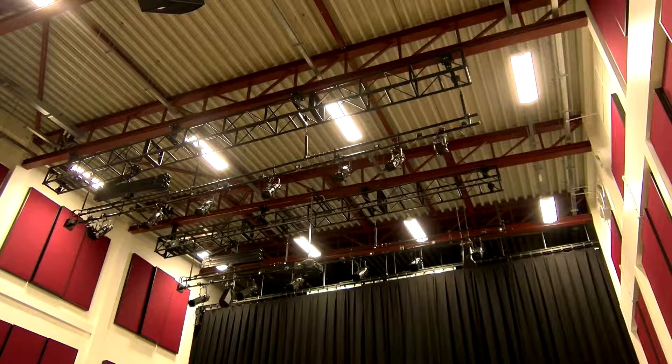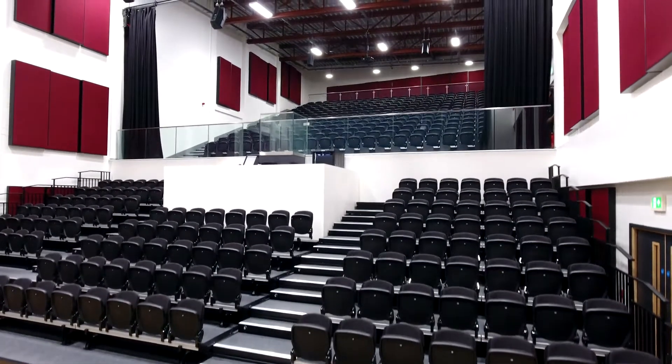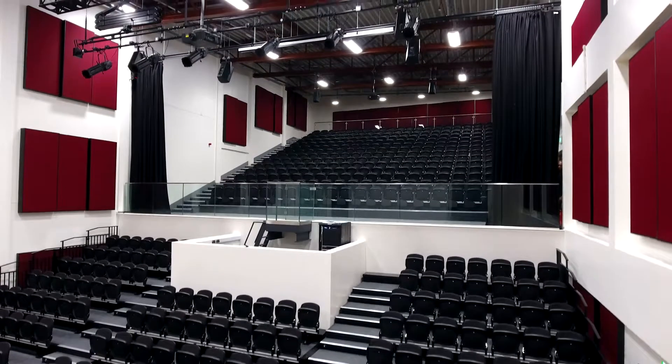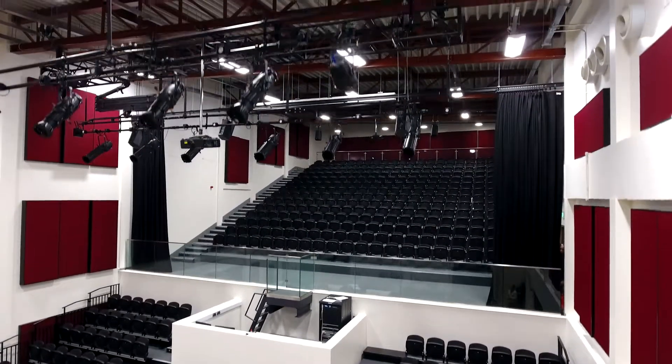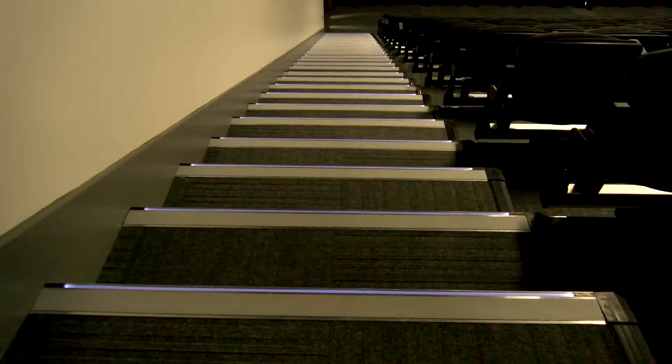The auditorium was one of the most exciting parts of the project. The complicated services design involved visualizing from an early design stage how this crucial space would turn out. It was one of the most challenging yet rewarding phases of the project, and the finished auditorium is a credit to the entire project team.